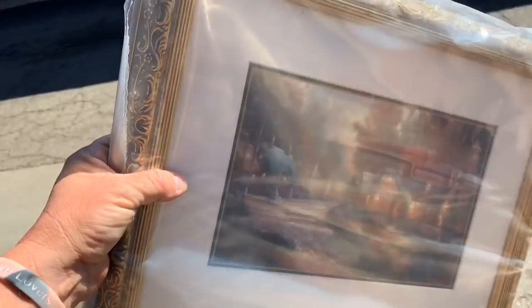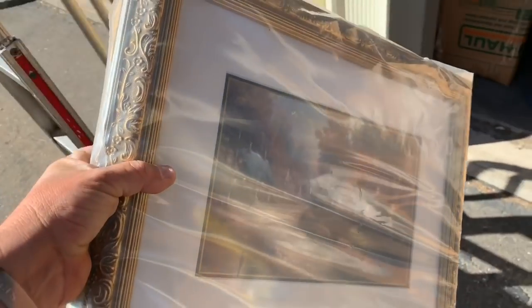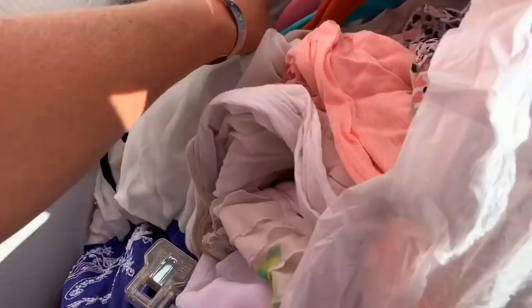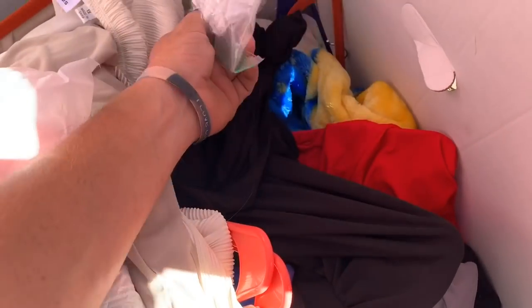We're going to start making a pile of stuff — set all the good stuff aside, sell all the junk first, and then get the good stuff sold after that. Now we got clothes. Do I see any name brands? Joan Rivers. I'll have to have my purse lady look at the clothes too — I think she does clothes, so we'll see.